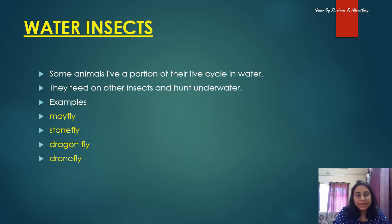Water insects: some animals live a portion of their life cycle in water — not the whole life cycle, only a portion. They feed on other insects and hunt under water. Some examples of water insects are mayfly, stonefly, dragonfly, and dronefly.